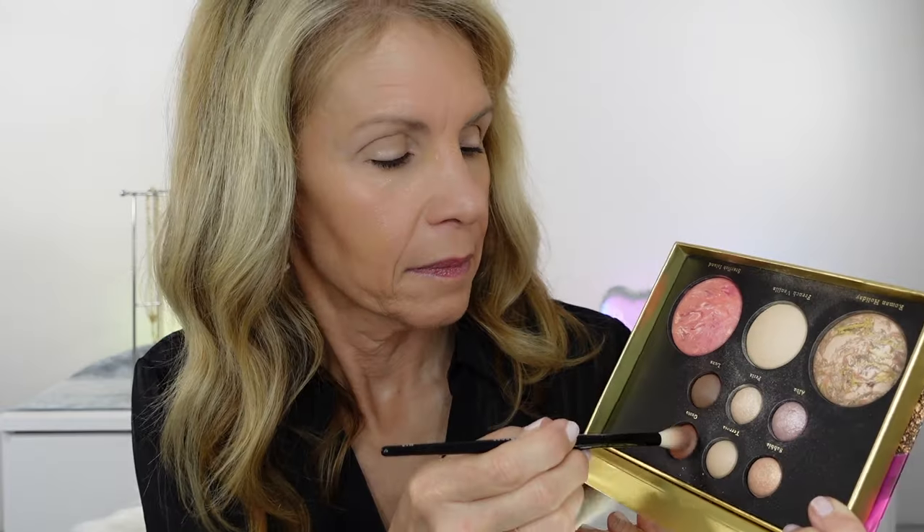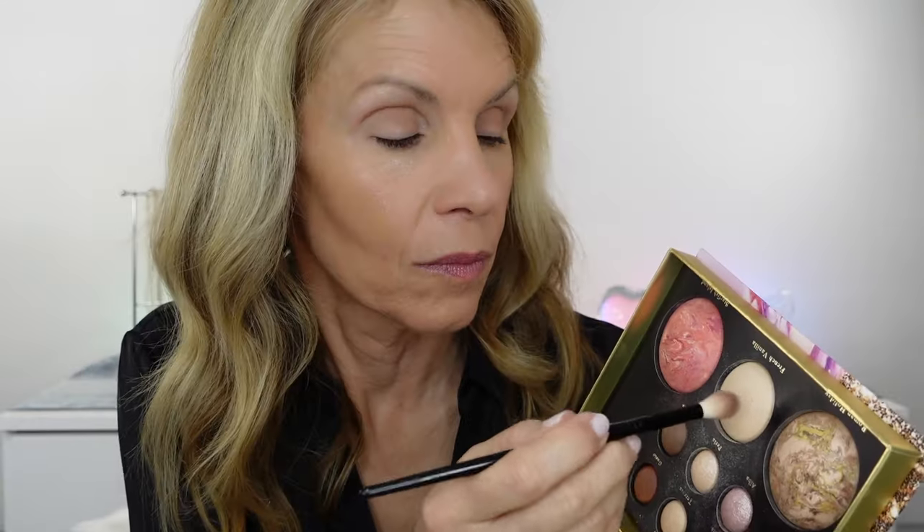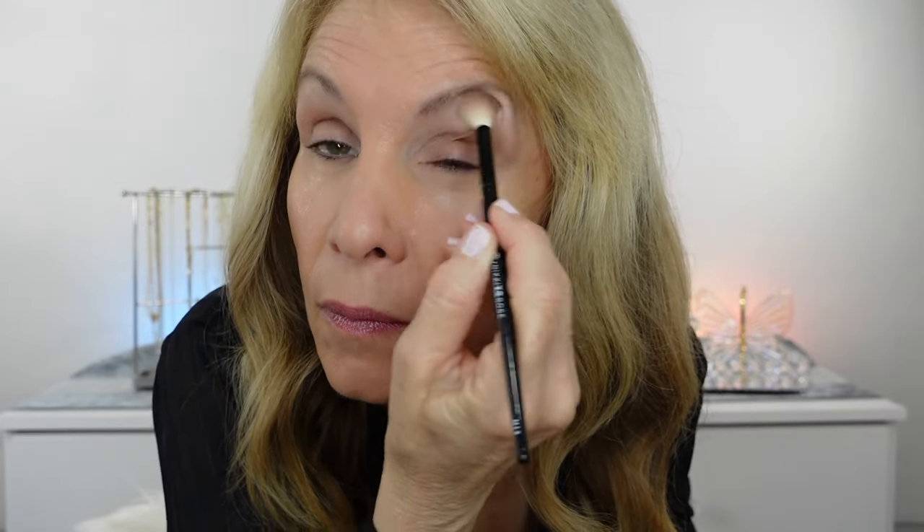Today I'm using the Nikki LaRose brush — this is the number N13, and you can buy these separately now, so that's great. I love just diffusing the eyeshadow over the mobile lid and a little above my crease. Then I go in with her French Vanilla. This is her highlighter, but it's so soft — not too sparkly, just a perfect highlighter for a mature eye. I use it there, up in this area under the brow.